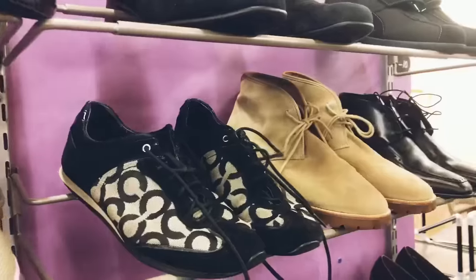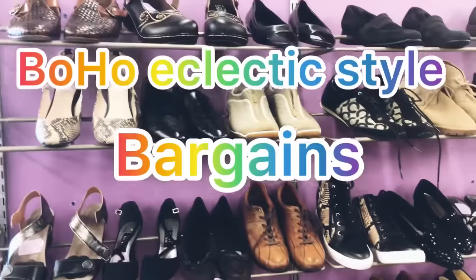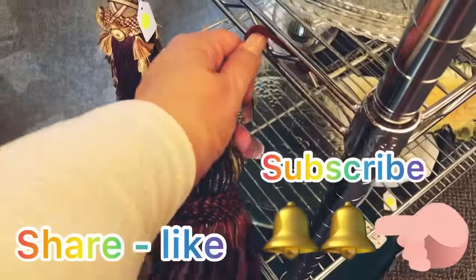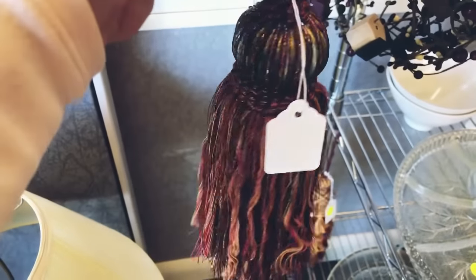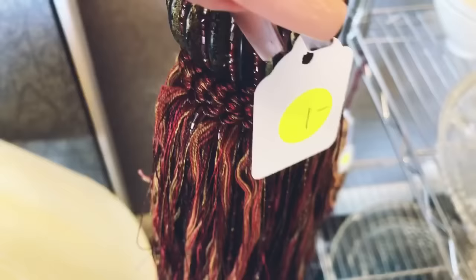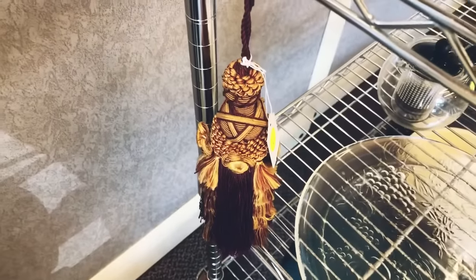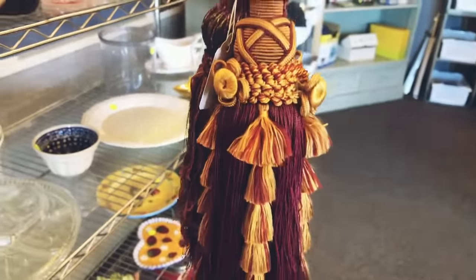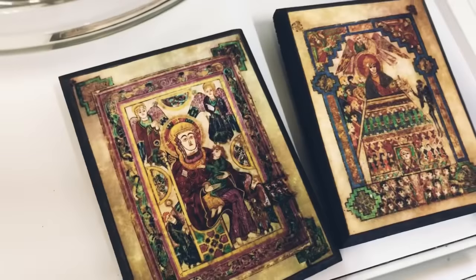If you love boho and eclectic style and you love bargains, this is definitely the video for you. Please be sure to share, like, and subscribe. I love to show everybody everything that I can possibly find in these thrift stores. The first two items that I found are these gorgeous tassels.